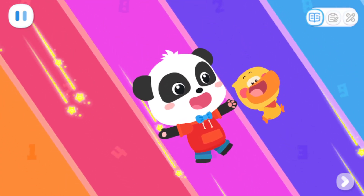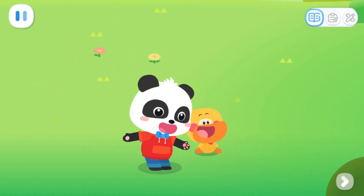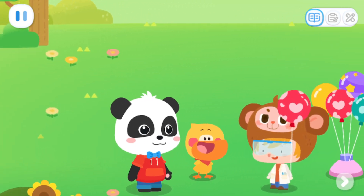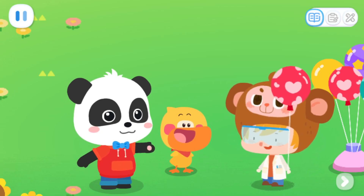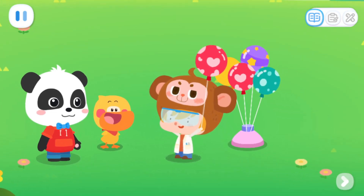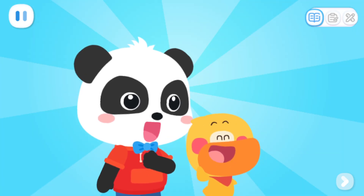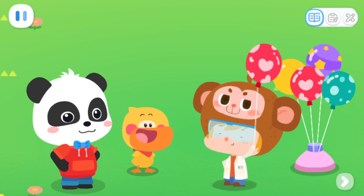Wow! Dr. Monkey, here we are! Do you need any help? I'm currently decorating this place with balloons. How about I leave it to you? Sure thing! I want these balloons to be arranged in an odd, even rule.